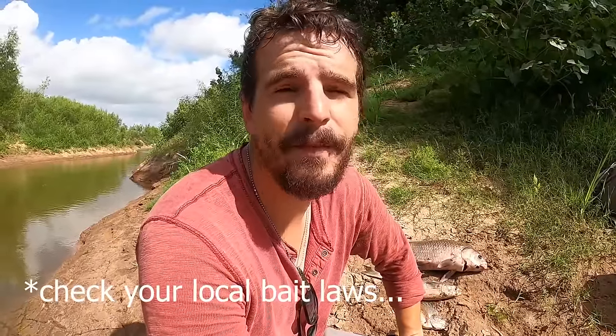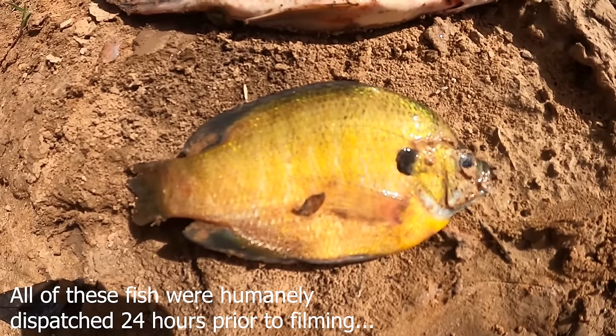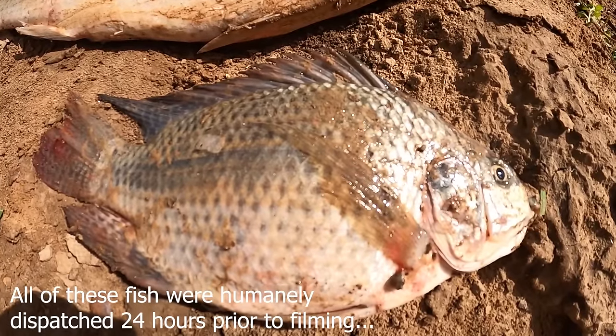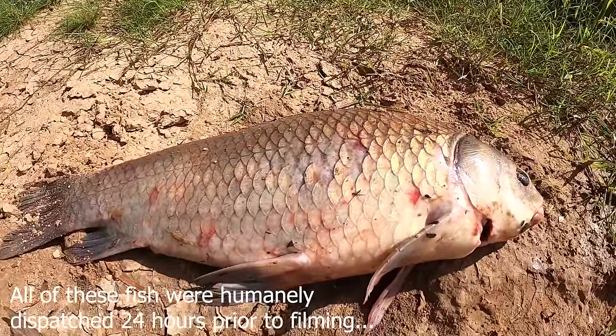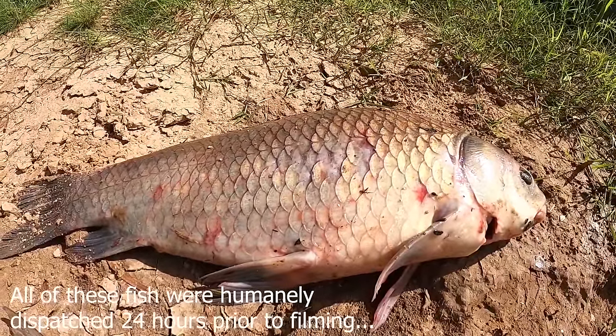Now let's talk bait. The bait you use is critical, and generally speaking I like four categories: small baitfish like sunfish or shad, tilapia, mullet, and then buffalo and carp — two different fish that look almost identical and are prepared very similarly. I'm going to show you what I personally like to do. It's not the only way or necessarily the best way, but it's my way.